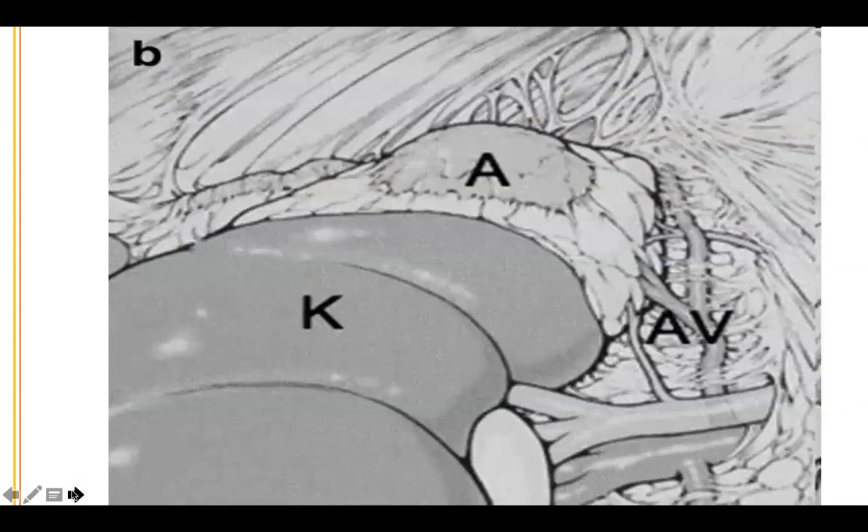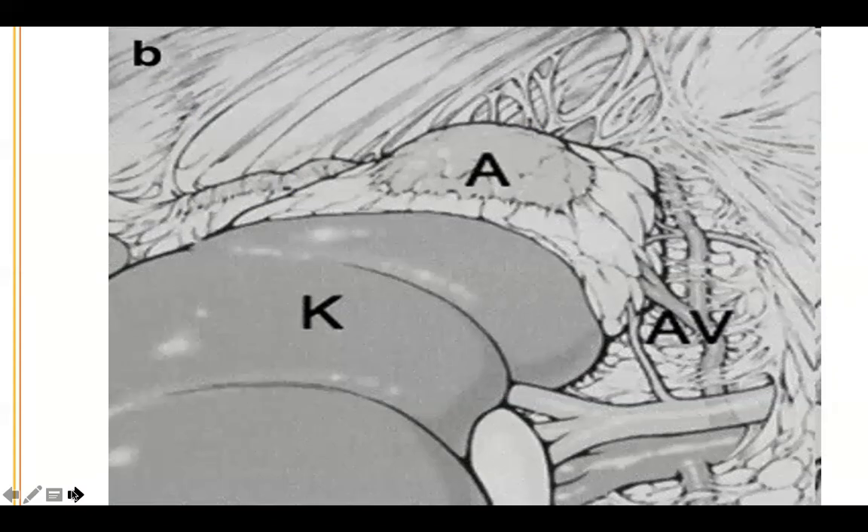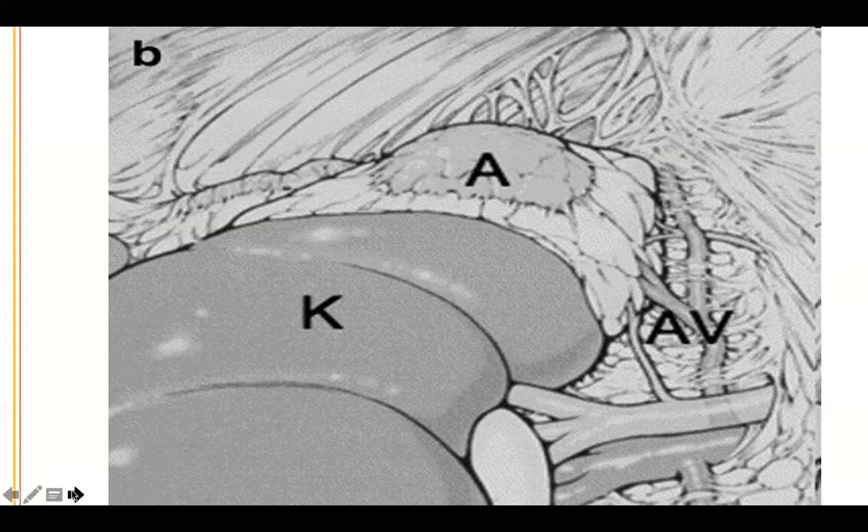This is the view schematically. The beauty of this operation is that instead of going through the abdomen — where on the left side you have to move the kidney, the tail of the pancreas, the spleen, and the colon, and on the right side the liver and the inferior vena cava — you go through the back, get right on top of the kidney, and the adrenal sits right there.